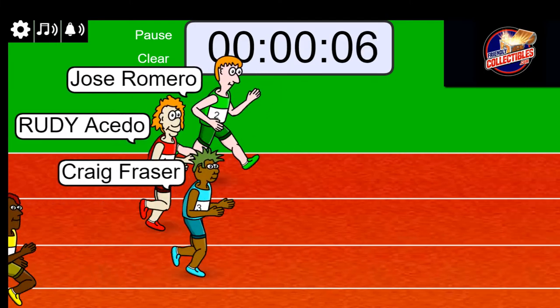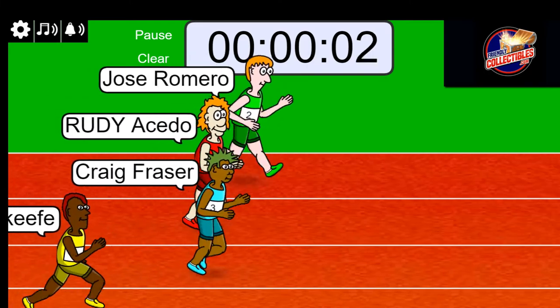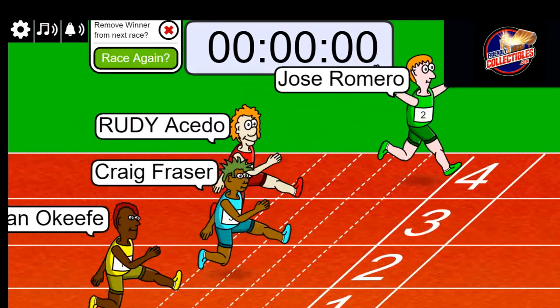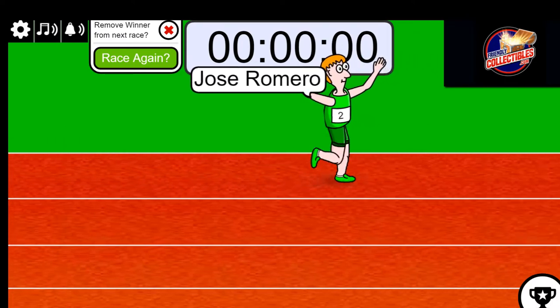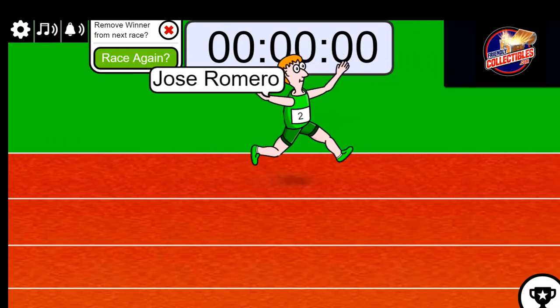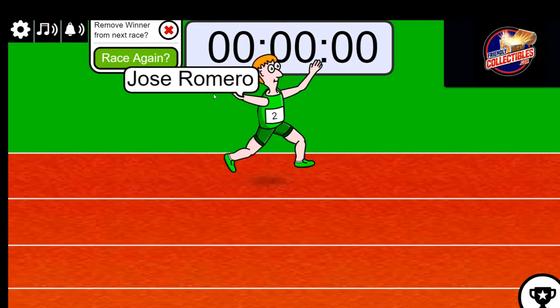Jose, Craig, Rudy right up there — three seconds left — Jose! Oh my god! Wow, way to go in those green shoes, Jose! Jose, you've had some good speed today in some of these races — that's Jose's second win!